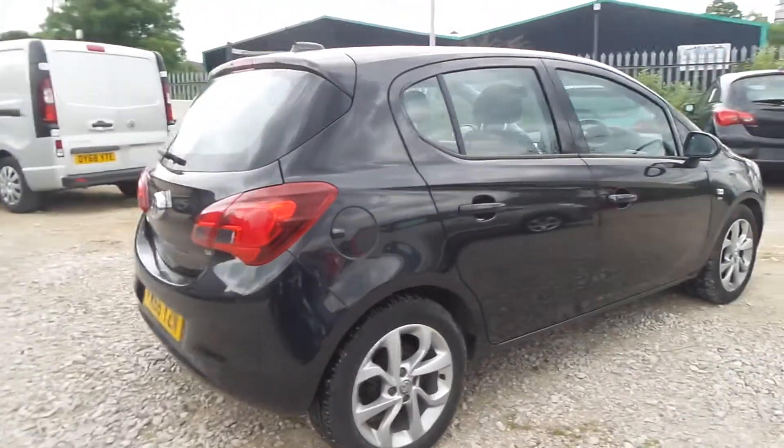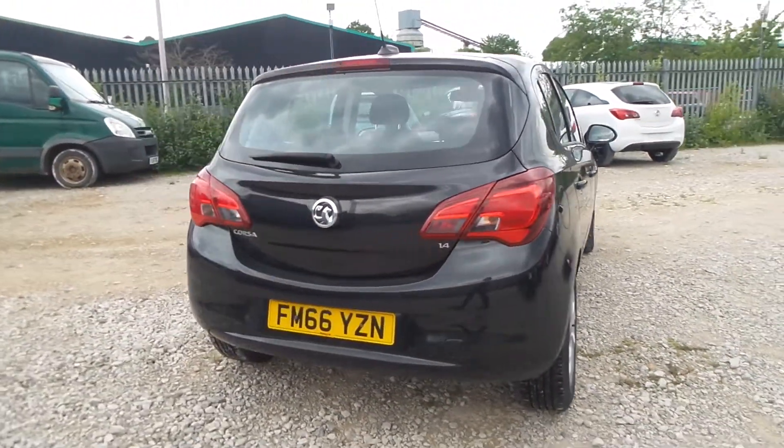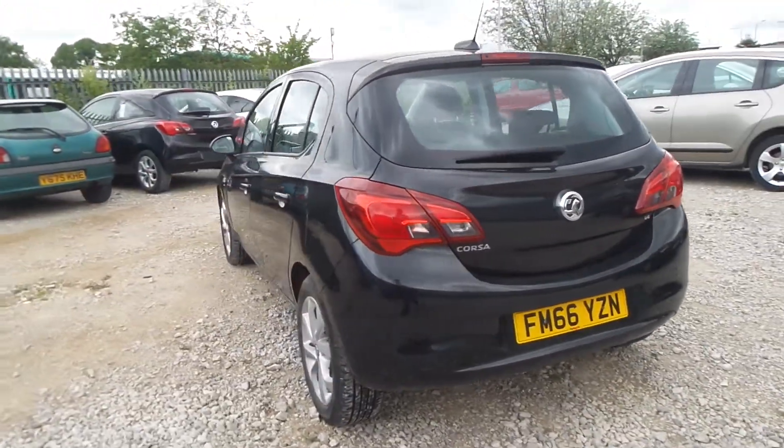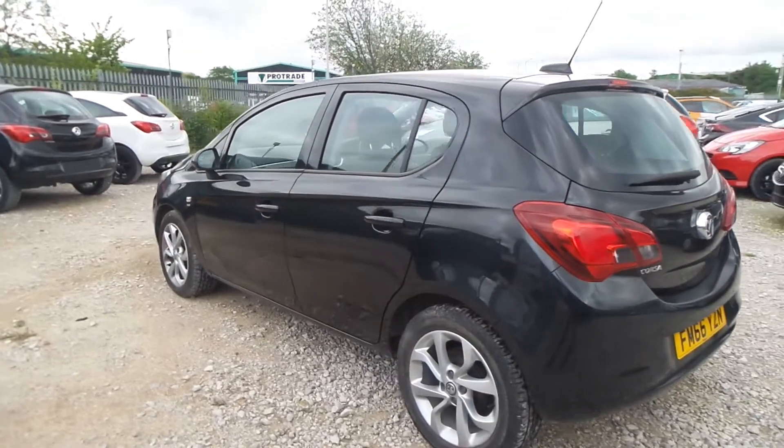There's a heated front windscreen, LED daytime running lights, front fog lamps, rain sensitive windscreen wipers, auto headlights, remote central locking, and electric front windows.